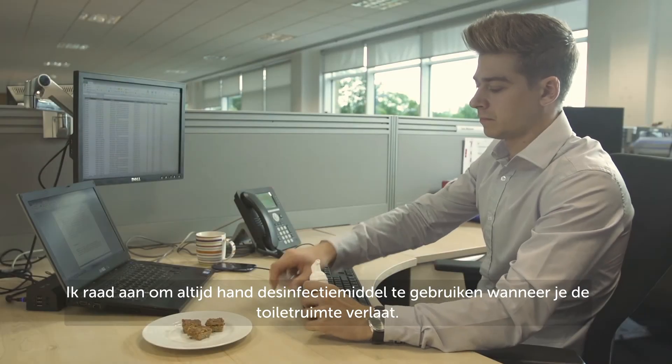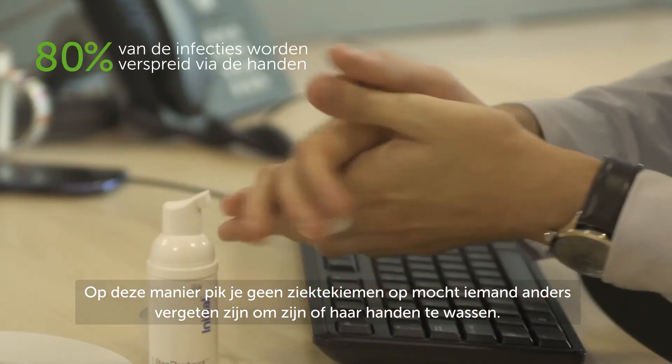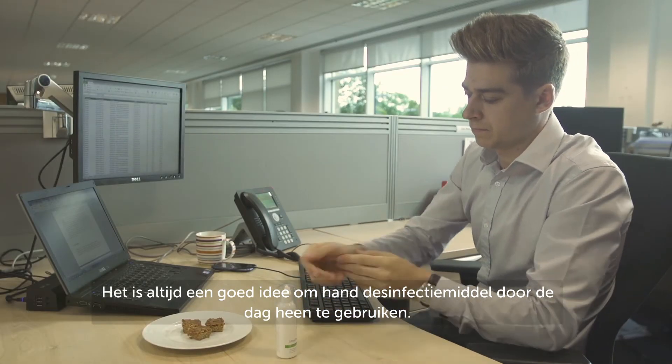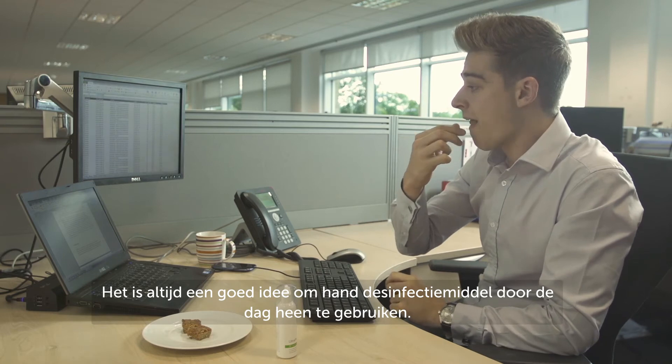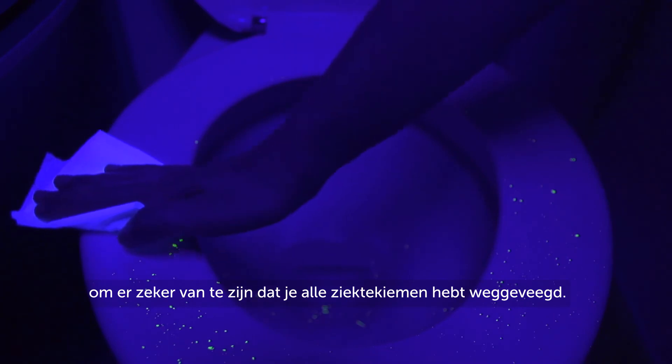I'd always recommend using a hand sanitiser when you leave the washroom. This means that if someone else has forgotten to wash their hands then you haven't picked up their germs and spread them around the office. Over the course of the day it's always a good idea to use a hand sanitiser. To combat the sneeze effect you can use the seat cleaner to make sure that you wipe the germs away.